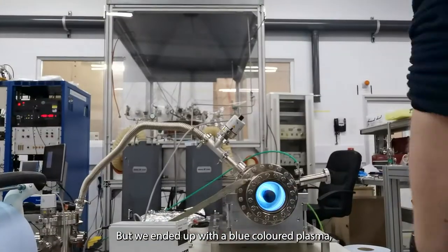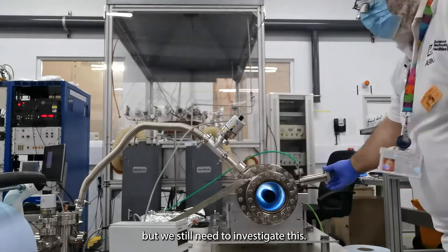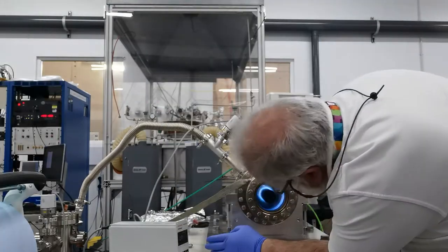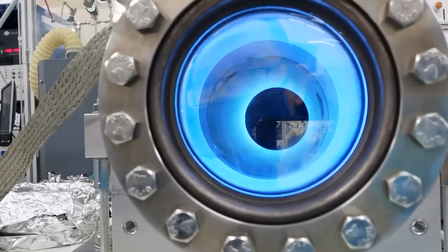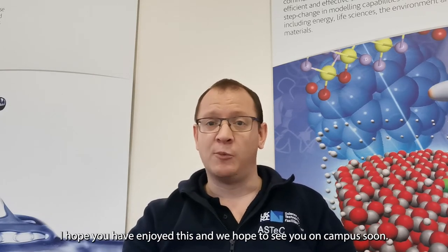But we have ended up with a blue colored plasma, which we think has something to do with niobium, but we still need to investigate this. So there we go — a very small insight into what happens on site and a look into the future for accelerators. I hope you've enjoyed this and we hope to see you on campus.